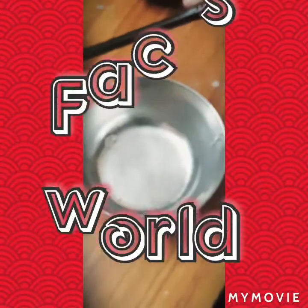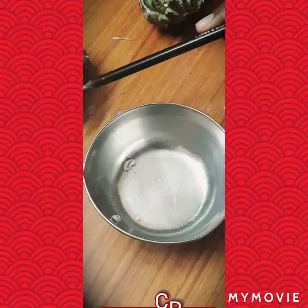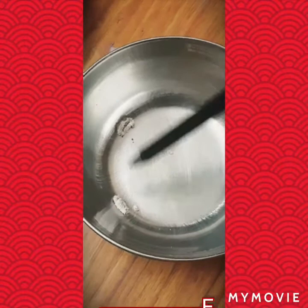Hello and welcome to my channel Facts World. Today we are going to see a weird thing which we have found in the custard apple. Let's see — they are really white in color. I don't know if it's fur, or if it's having fur.